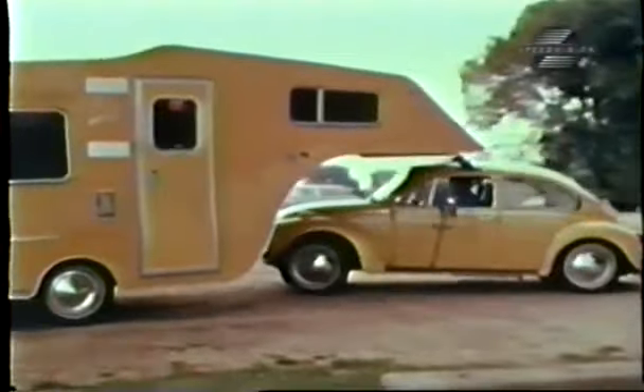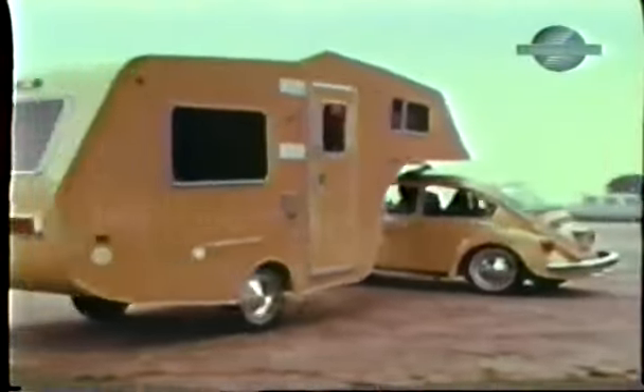Of course, after spending several hours en route in this car, they'll either be good friends or bitter enemies.